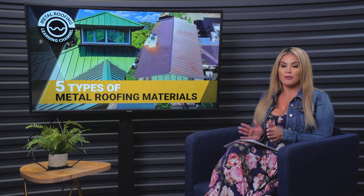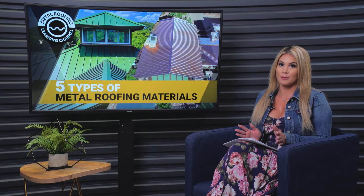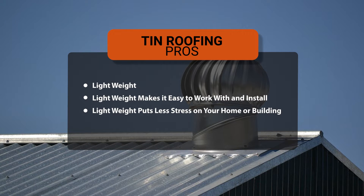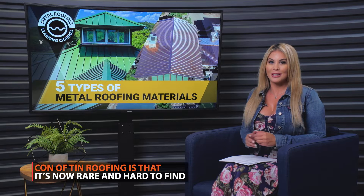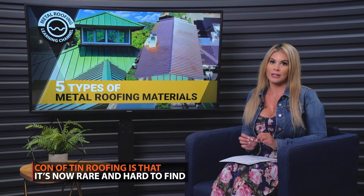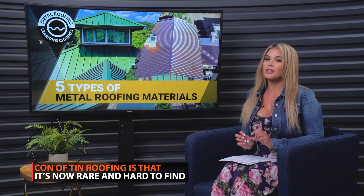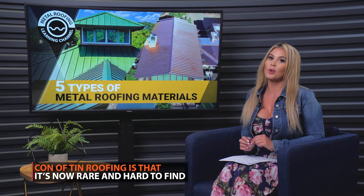Now let's talk about a type of roofing that's commonly confused with aluminum, and that's tin roofing. Tin was once a very popular roofing material because it's lightweight, which makes it easy to maneuver and install. However, the popularity of tin roofs began to rapidly decline over a century ago, as tin roofs began being replaced by aluminum and are now extremely rare to find. Today, when somebody refers to a tin roof, they're usually referring to either aluminum or steel.